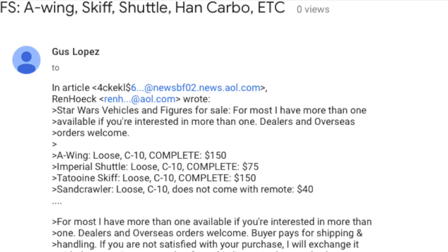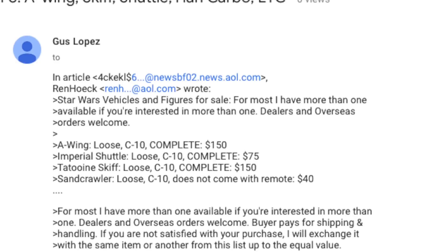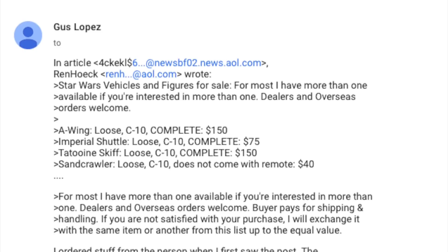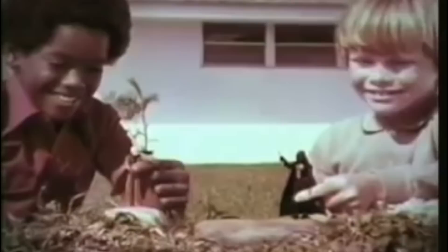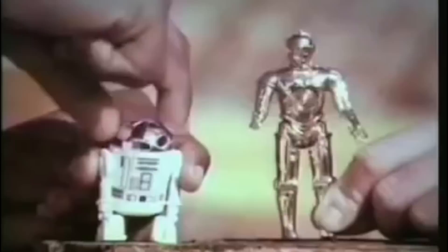That same day, collector Gus Lopez, who had been watching the drama and taking notes, posted that Wren had on reserve with buyers: eight A-Wings, eight B-Wings, seven Tatooine Skiffs, seven Sandcrawlers, four TIE Fighters, three Slave Ones, three Vader TIE Fighters, two Shuttles, two X-Wings, and a partridge in a pear tree. A dealer with seven mint-condition Skiffs and eight A-Wings? Gus, like many others, knew this was too hard to believe.